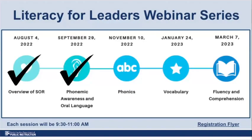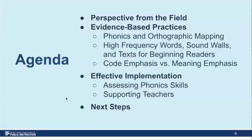Our focus for today will be phonics. Please be sure if you haven't registered for our remaining two sessions, please go ahead and do that. We will be dropping a link for the flyer to register in the chat bar. We'll start by taking a quick look at our agenda to preview our content for our time together this morning.